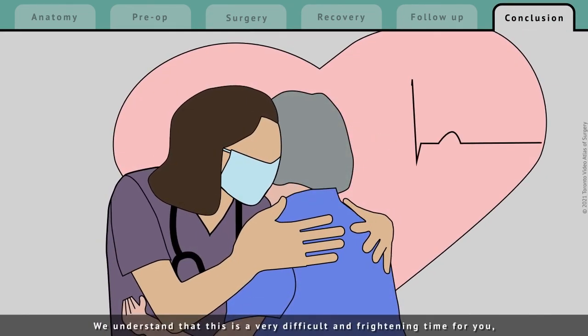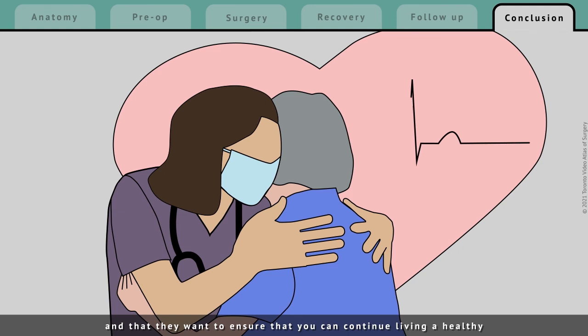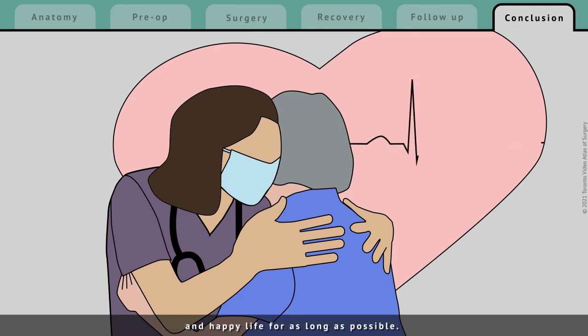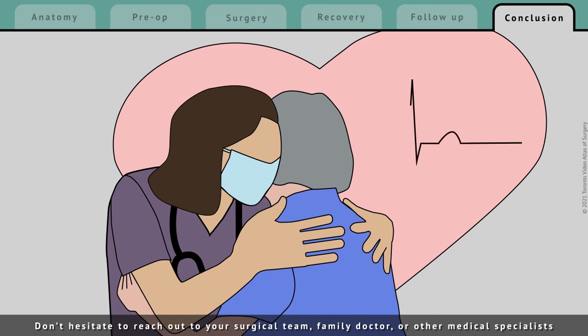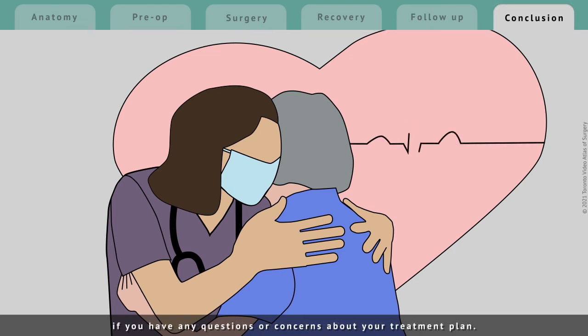We understand that this is a very difficult and frightening time for you, but it is important to know that your surgical team is always ready to help you and that they want to ensure that you can continue living a healthy and happy life for as long as possible. Don't hesitate to reach out to your surgical team, family doctor, or other medical specialists if you have any questions or concerns about your treatment plan.